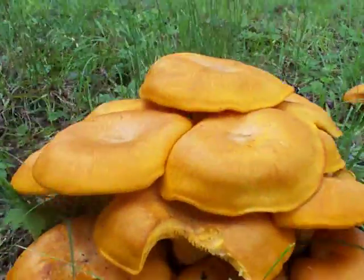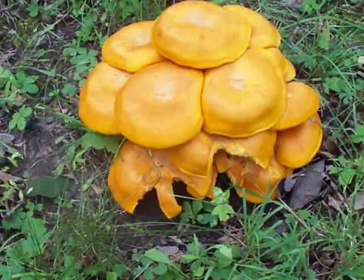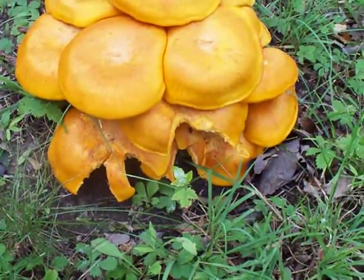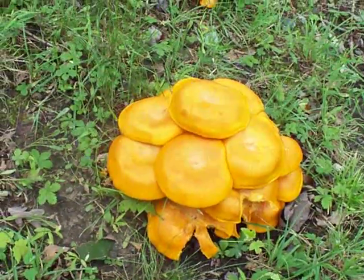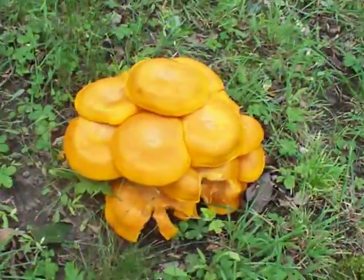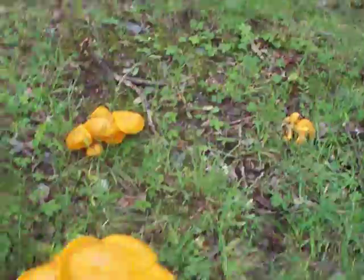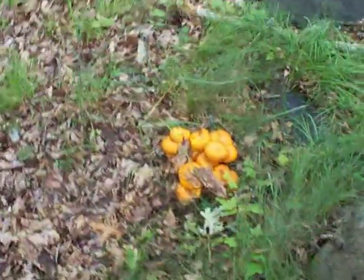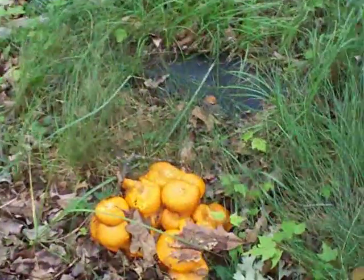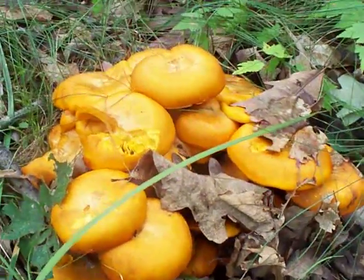It looks like something's been eating the edge there. I'm not sure what kind of animals are immune to it, or if maybe they ate them and got terribly sick somewhere. There's more — you can see over there some smaller clusters, and even over here in the front there's some more. Something was picking at them, maybe a bird.